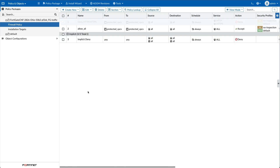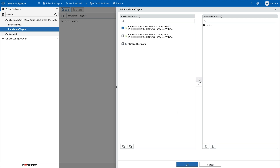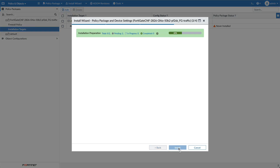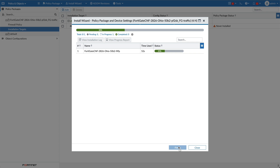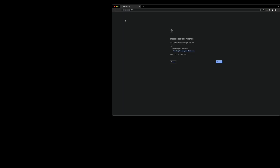Now let's go back to FortiManager to enable the firewall policy and install the policy using the install wizard to push the config to FortiGate CNF. After FortiManager installs the firewall policy in the FortiGate CNF, let's test the HTTP and VNC traffic again. The FortiGate CNF worked as expected — blocking only the HTTP traffic and allowing VNC traffic.